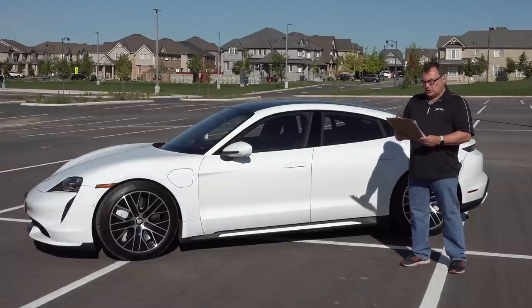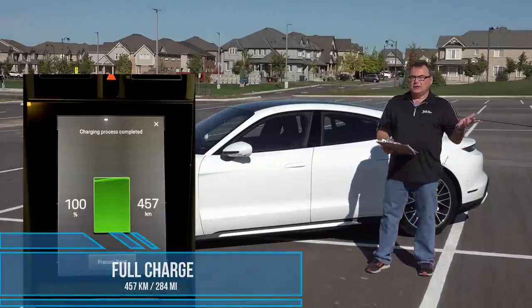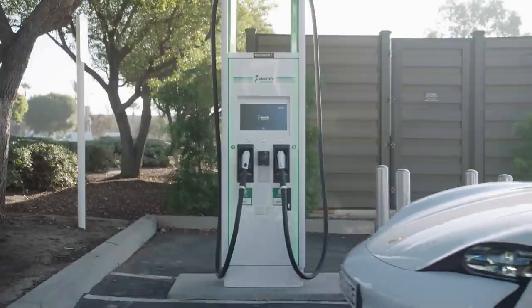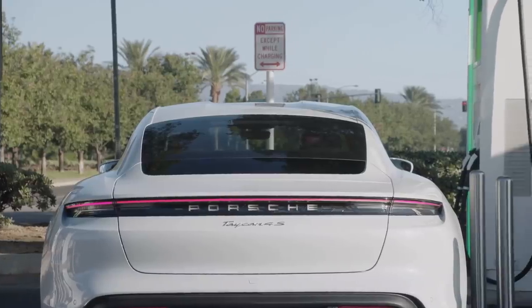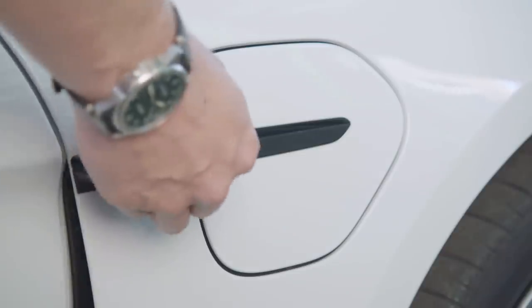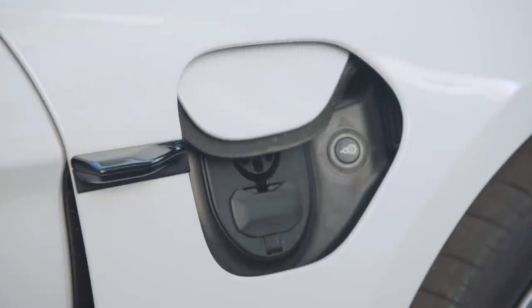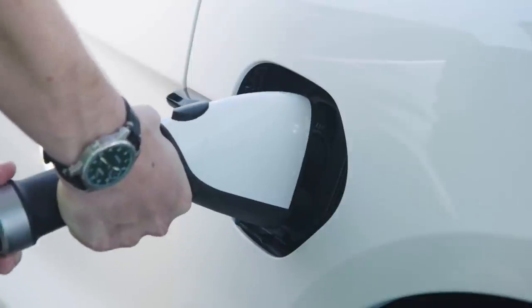This is the first production all-electric vehicle with an 800-volt system — most everything else is based on 400 volts. What that means is it holds more energy density and can charge much faster. Most vehicles can't take advantage of fast charging speeds beyond 120 to 130 kilowatts, but this vehicle can.